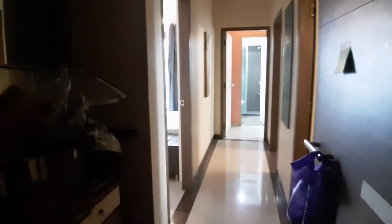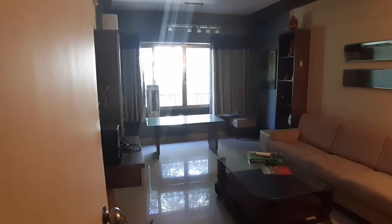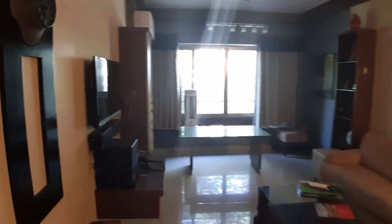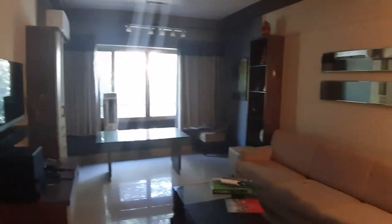Checking out the 2BHK in Royal Gate, fully furnished with electronics. On the left-hand side you've got a shoe cabinet and a mirror, as well as a lamp — not working at the moment. As we step inside, on the right-hand side we see a big, dimly lit living room, fully furnished with electronics — aircon, television, sofa set, table, and side table.